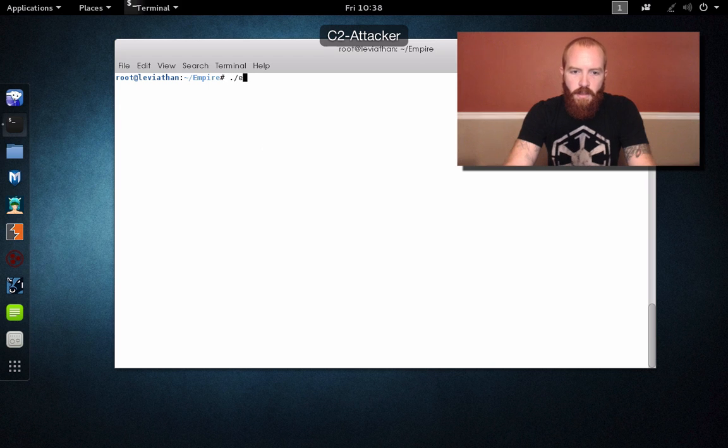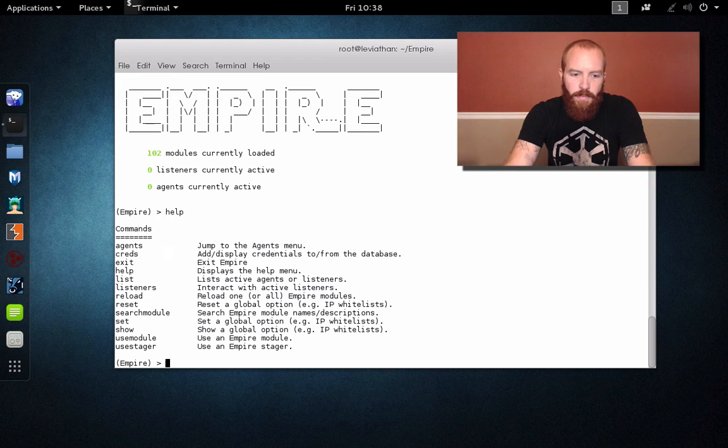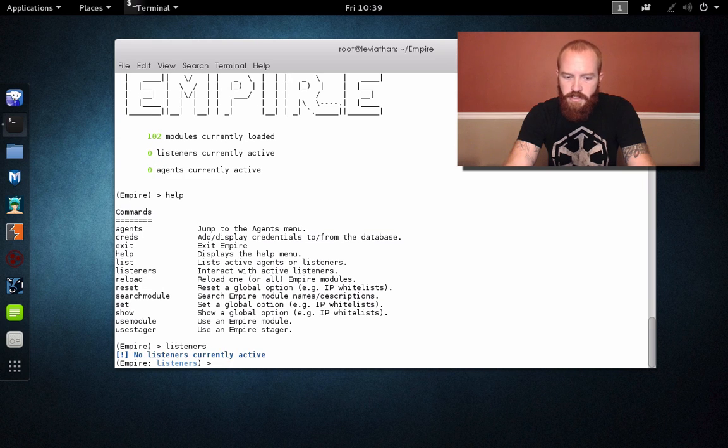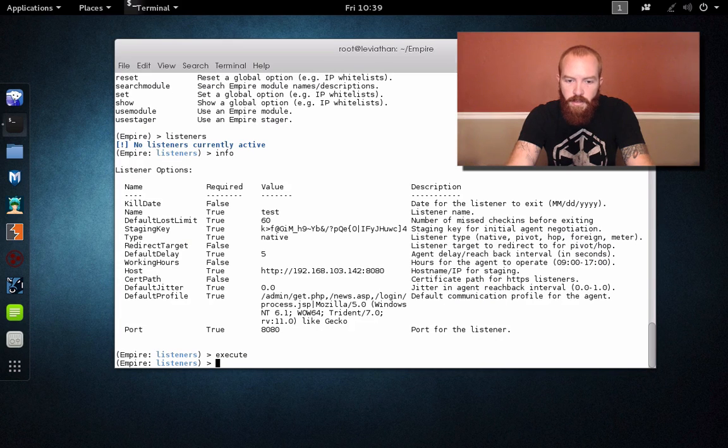So PowerShell Empire — I'm going to go ahead and boot up Empire. When you're sitting at Empire, this is the main console. There's a nice help menu. The primary thing you're going to want to do first is set up a listener. If you type 'listeners', you can see we don't have any current listeners active, but it drops you into the listeners sub-menu. Typing 'info' here, we can see some of the options for the specific listener. You can give it a name so you can have multiple listeners named different things, and here's where you would specify your host — if you want to specify a separate URL for it to connect back to. Once you have your settings, you just type 'execute', and now we have a listener on port 80.